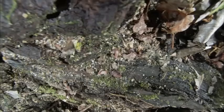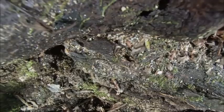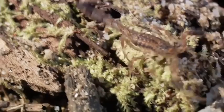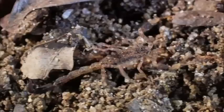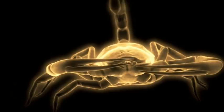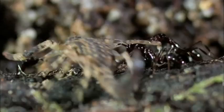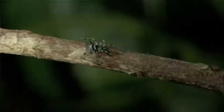Trapjaw ants aren't afraid of a battle. Neither is the marbled scorpion. And it won't be long before their combat skills are put to the test. Next, a veteran killer versus an army of ants. Then, one jumps, one spits, one dies.